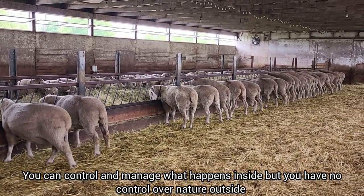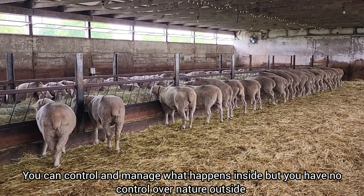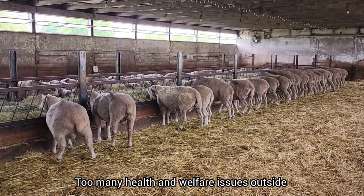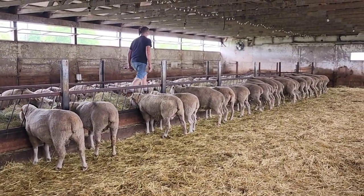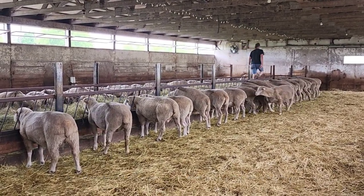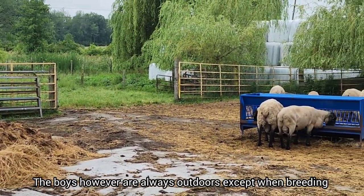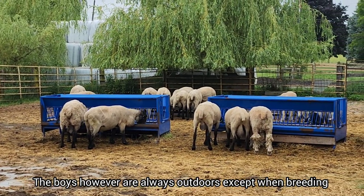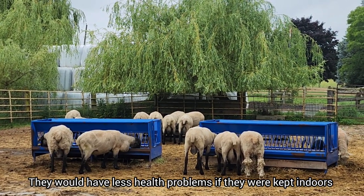The bugs, the parasites, the diarrhea, the limping, the cracked hooves, the scald - it's just too much. So we like to keep pregnant sheep as healthy and drug-free as possible, and that is why we keep these ewes indoors. The boys, however, are outdoors 100% of the time. They've done their part for breeding, and they would also have fewer health problems if they stayed indoors, but we do like them to be outside.